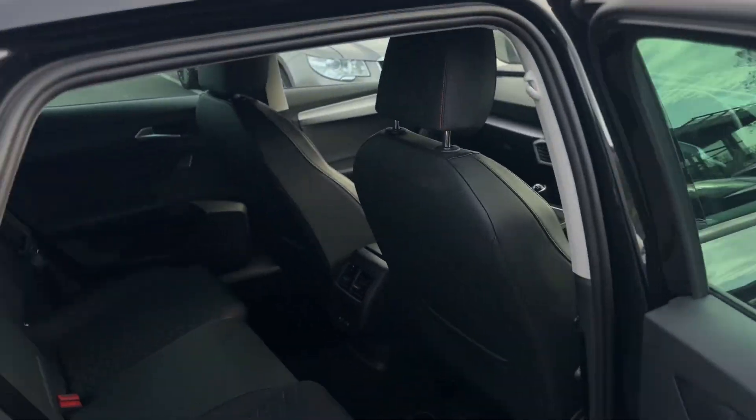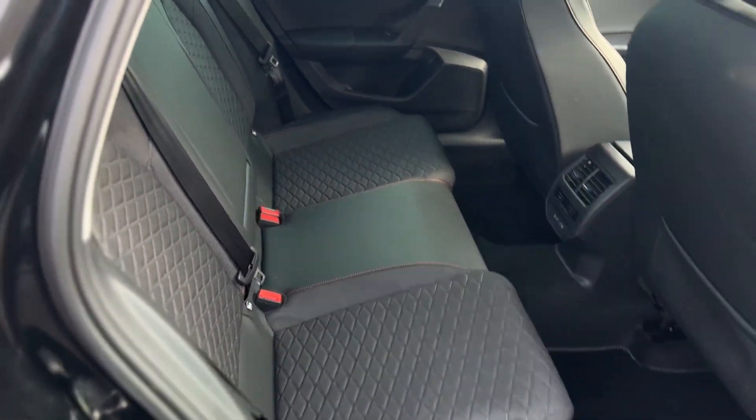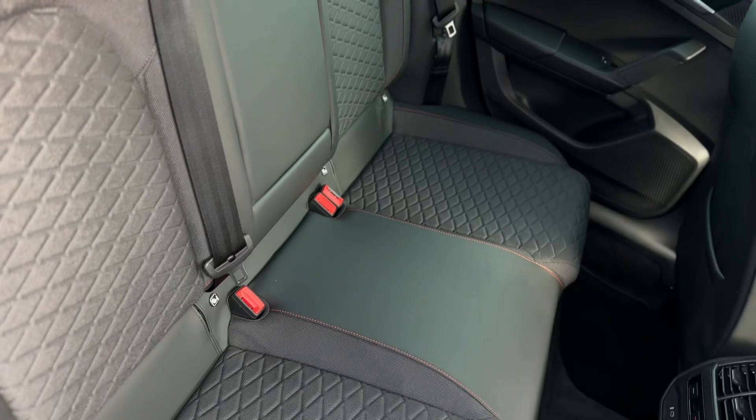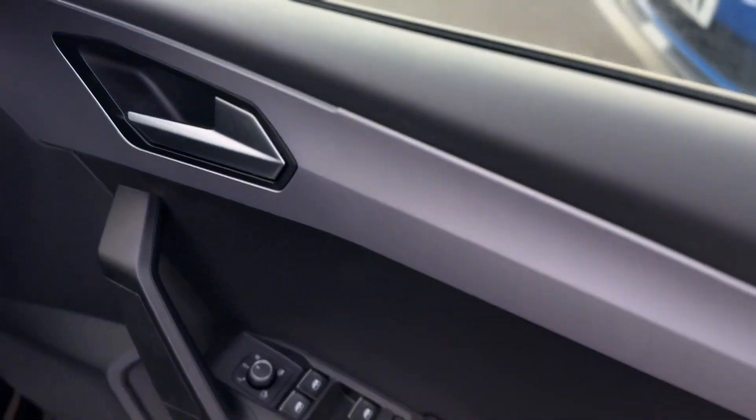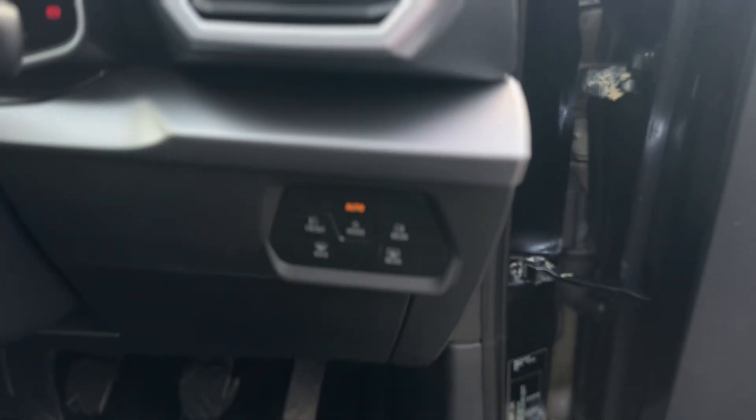Moving inside the vehicle, as you can see it's the cloth and leather interior with device fixed points to both rear seats. Electric windows throughout with electric folding mirrors and electric heated mirrors. Auto headlights.